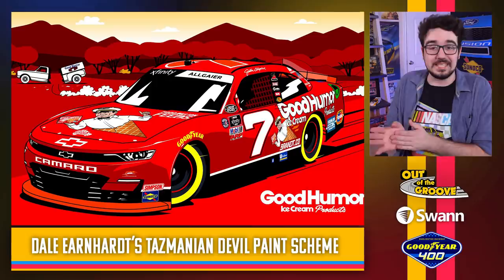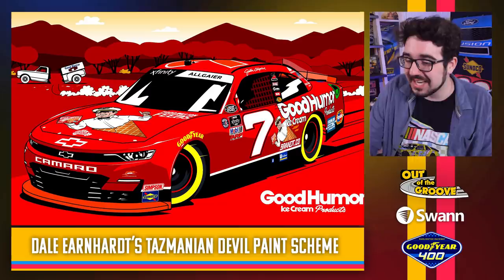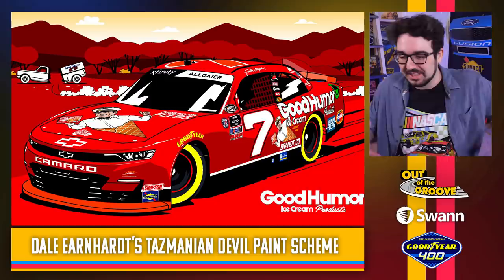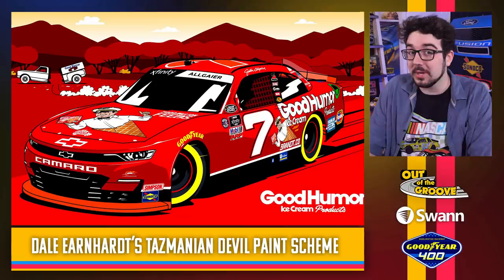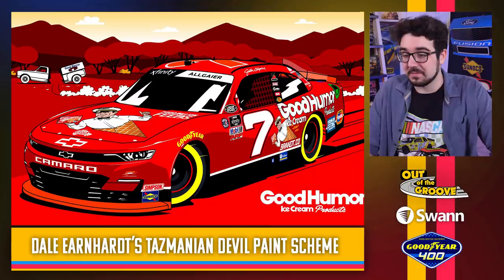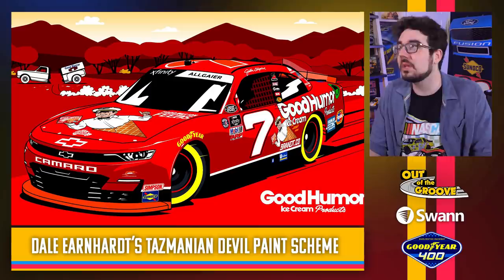This rendering looks like a cartoon — and it matches, because this is a throwback to Dale Earnhardt's Tasmanian Devil paint scheme. Look at the man coming out of the ice cream cone — the illustration even sort of matches the Tasmanian devil. They changed the number font on the side to look kind of like a Dale Earnhardt III style. Credit to Good Humor ice cream for playing along, and even 'Goodwrench' on the quarter panel. So clever — round of applause to JR Motorsports. These are some bangers. I don't know that Noah Gragson has announced a throwback scheme, but these other three we've seen are fantastic.